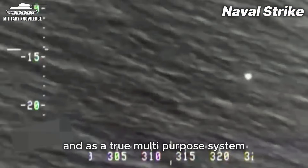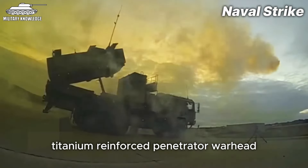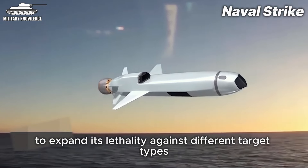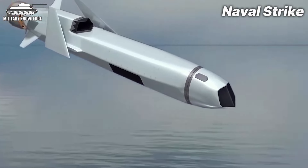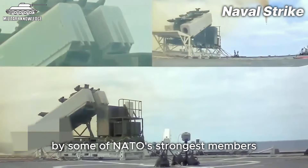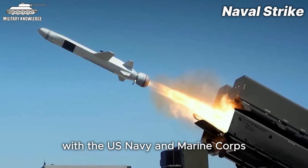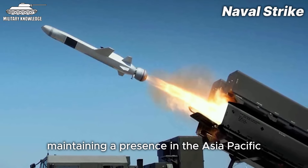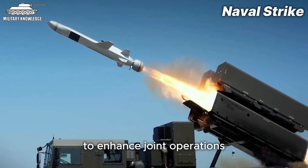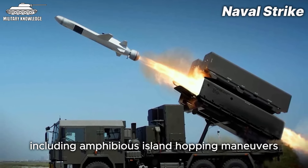As a true multi-purpose system, the Naval Strike Missile can be outfitted with either a powerful titanium-reinforced penetrator warhead or a controlled fragmentation warhead, expanding its lethality against different target types. Thanks to its impressive capabilities, the Naval Strike Missile coastal defense system has been widely adopted by some of NATO's strongest members, including the US, Poland, the UK, and Spain. With the US Navy and Marine Corps maintaining a presence in the Asia-Pacific, this missile is seen as a key part of enhancing joint operations across the maritime, air, and land domains, including amphibious island-hopping maneuvers.